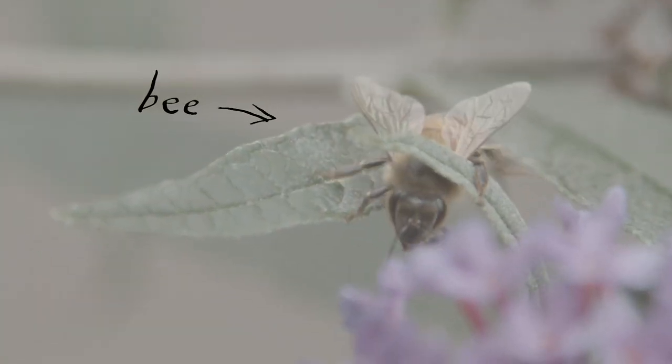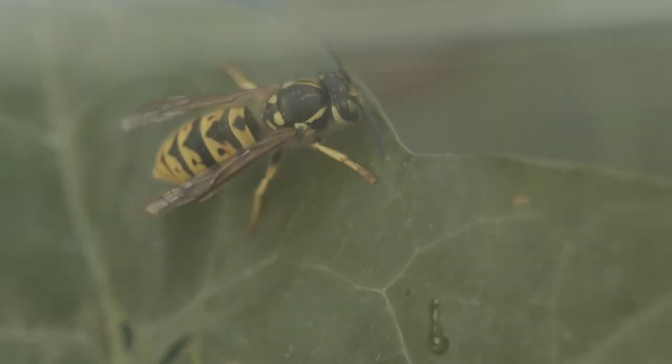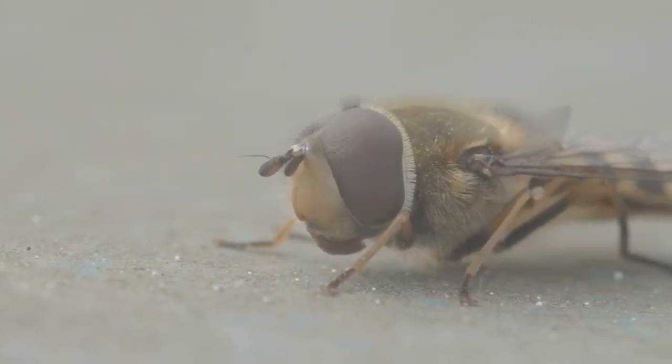This is not a bee. It's not a bumblebee. It's not a wasp. It's a fly.